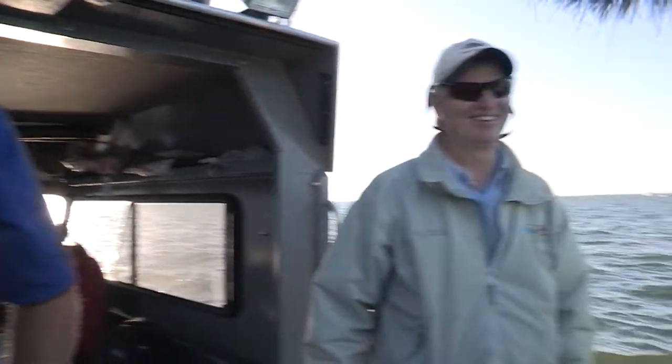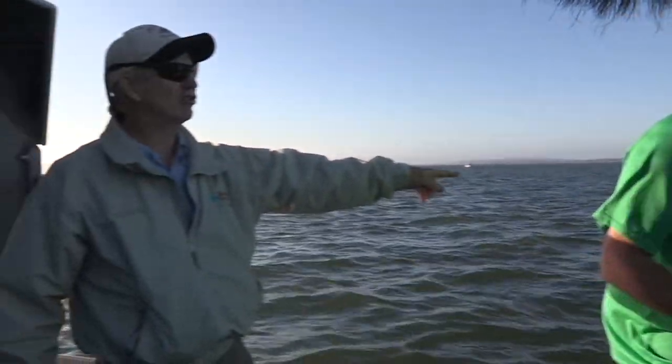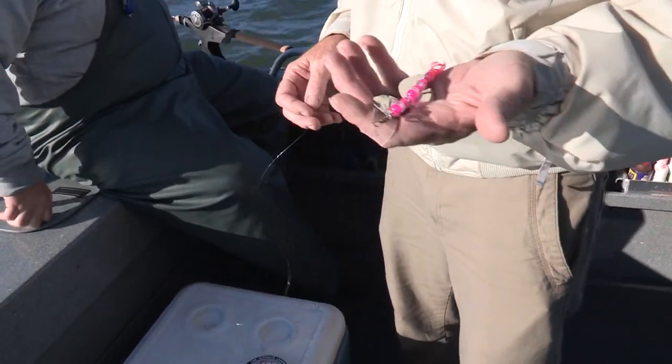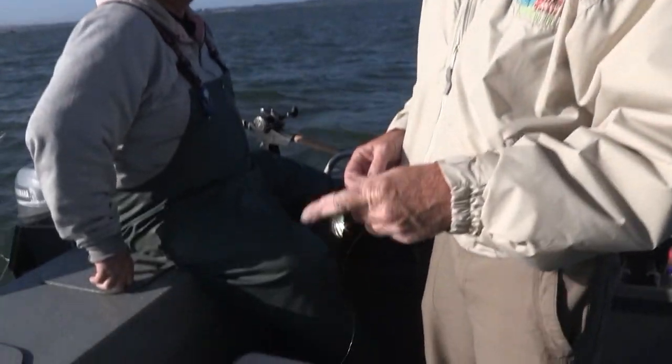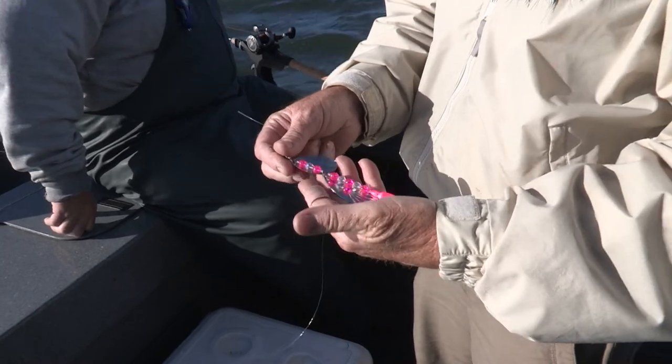That's two for two — lost them both. It hit right at the surface, swung in a circle, and before we knew it there was slack in the line. It chased the lure and hit it right at the boat. I've been running a wiggle hoochie this morning and haven't gotten bit yet. We've got one gold spinner on — I'm going to switch to silver to get a little more flash.